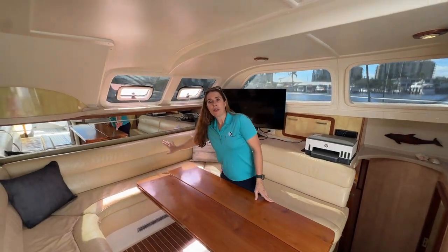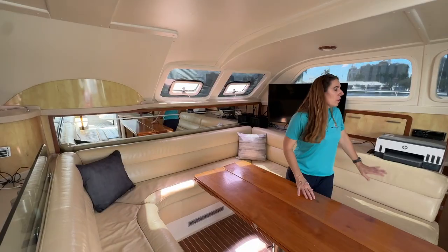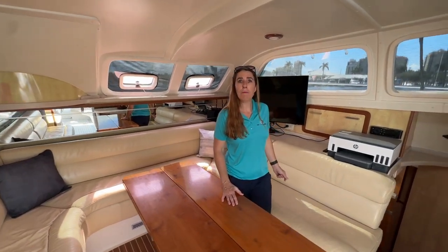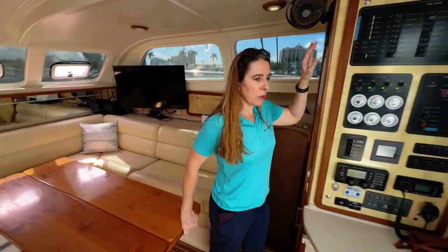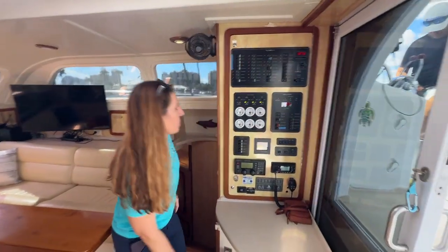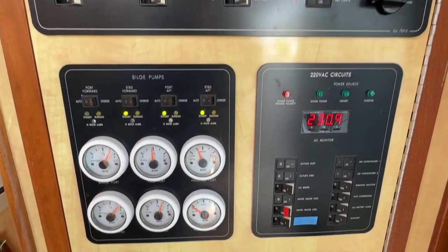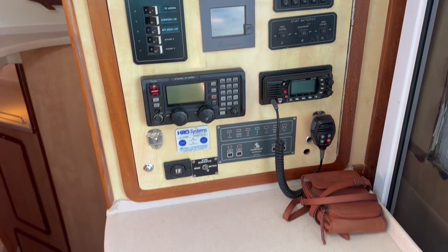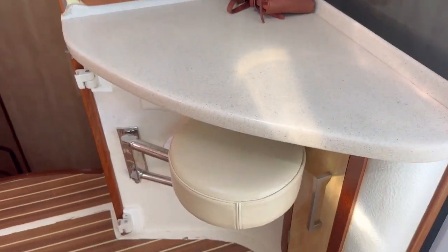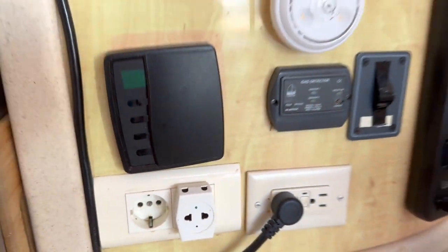The batteries are located under the settee on the forward side — all batteries on board are about a year old. We also have a fuel transfer pump with easy access behind the settee. Comfortable nav station with a full suite of electronics.